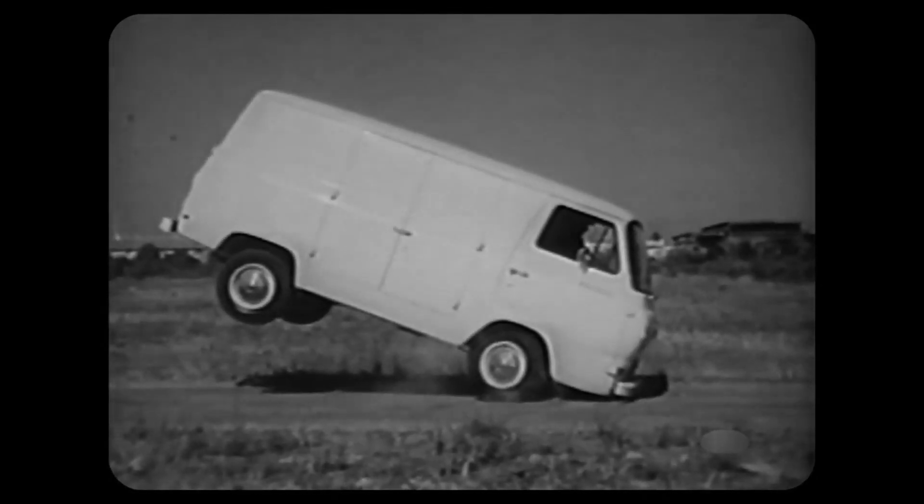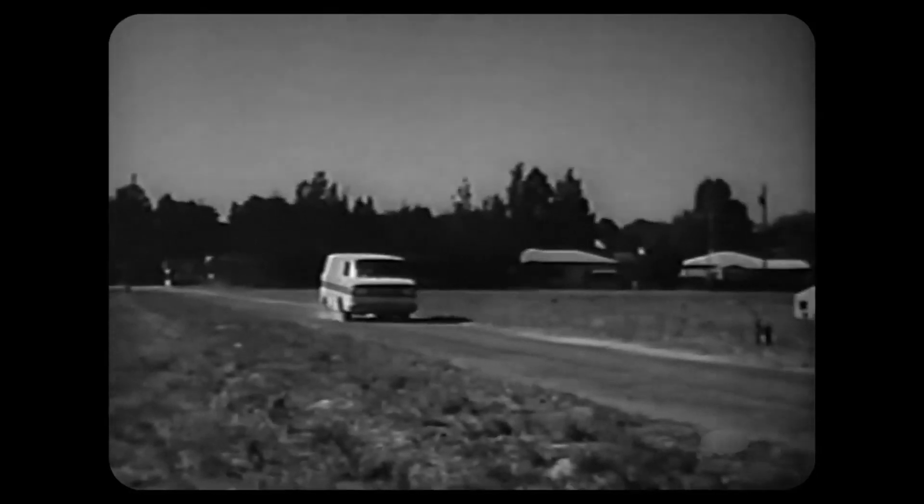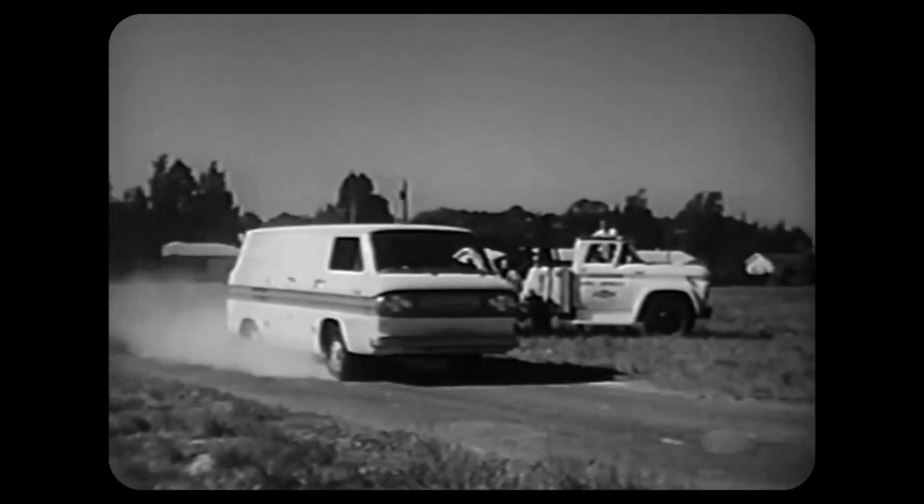Even with the 175-pound counterweight Ford added to the rear end, and with the heavier van body, this can still happen. Try the same test with the core van — no gymnastics here.